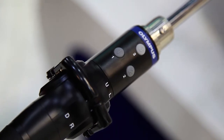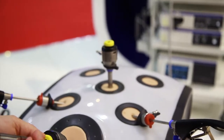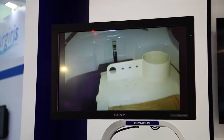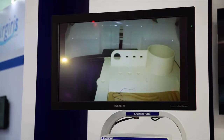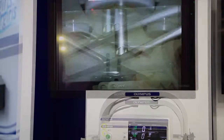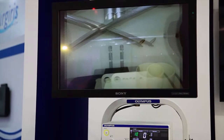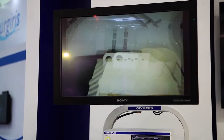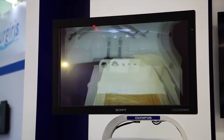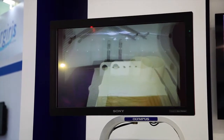We're going to insert the Endo-i Flex 3D and show you the basics in our lap trainer. As you can see, when I'm holding the camera, instead of moving left and right, I can just use the buttons and levers to control the movement of this camera very, very easily. The focus is automatically adjusting, and the image quality is fantastic.